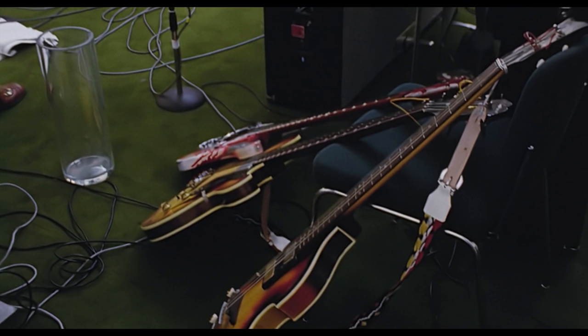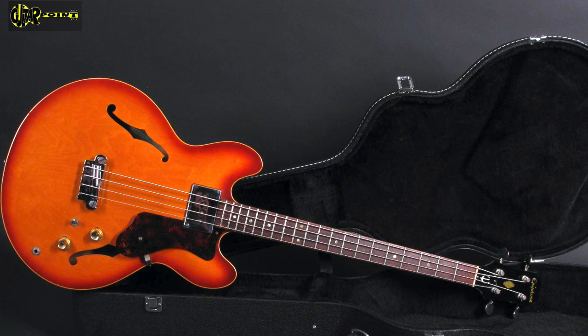An Epiphone Rivoli bass makes an appearance in a photo montage of Paul's basses leaning up against a chair, but there's no evidence that he used the bass on any of the tracks on the record, nor do we see him holding the bass in the film.